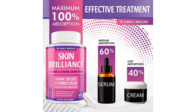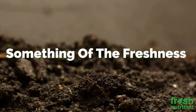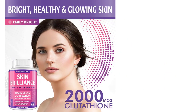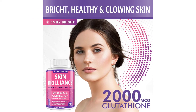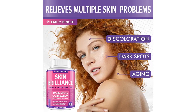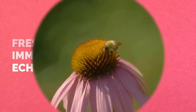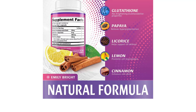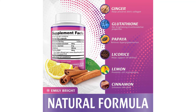Known to be one of the most powerful antioxidants, Emily Bright brings multiple benefits to your health. It helps to counteract free radicals and protect the body from their damaging effects, reducing oxidative stress. For healthy individuals 18 years and older, consult a physician prior to use if you are pregnant or nursing, taking medication, or have a medical condition. Keep out of reach of children. Do not use if the safety seal is broken or missing. Take two capsules one to two times per day on an empty stomach or as directed by your physician.